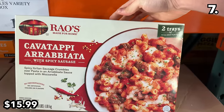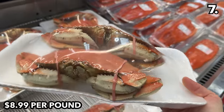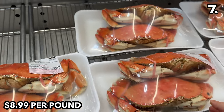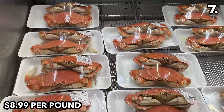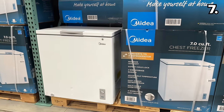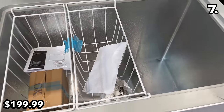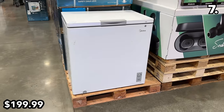This cavatappi arrabbiata at $16 includes two individualized trays with spicy sausage, and I'm quite excited to try it. For a seafood splurge, this whole cooked crab at $8.99 per pound works out to around $30 per package — previously frozen but remarkable in the package and a fraction of restaurant prices. For leftovers or stocking up, this Midea 7 cubic foot chest freezer at $200 includes an interior LED light and wire storage bins, down from $230 last year.